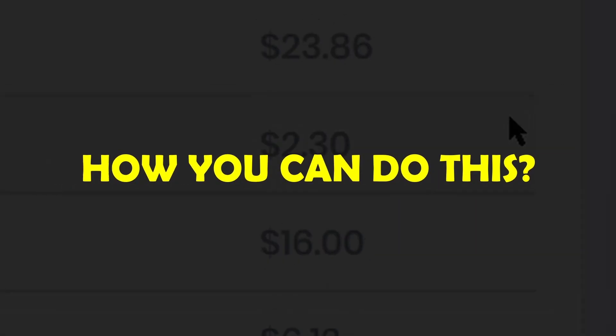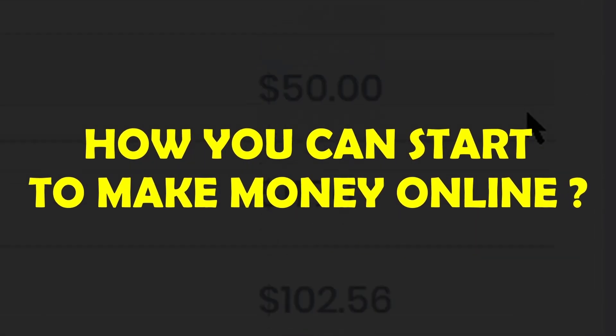In this video, I show you how you can do this and how you can start to make money online every single day.